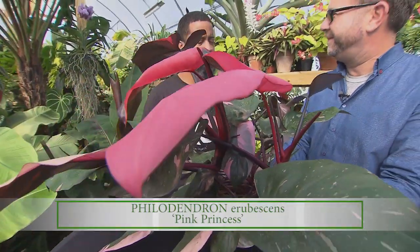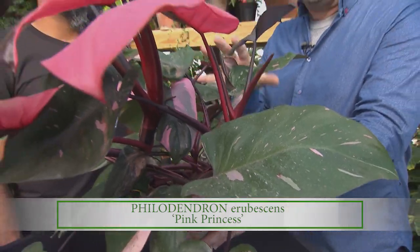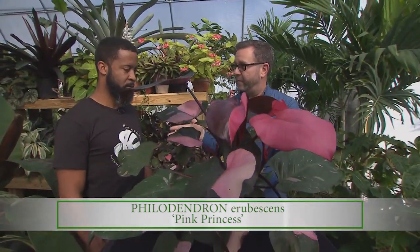Well, it sounds like a great choice to me. For sure. So if you're looking for a beautiful, easy to grow houseplant, you can check out all of these plants, this one and more, at Tennessee Tropicals with Calvin Owen.